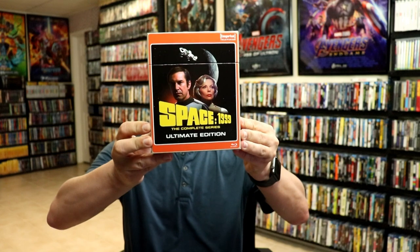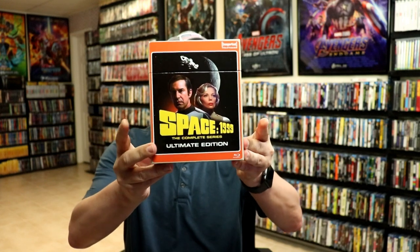And then another recent one from ViaVision. I did get the Space 1999 The Complete Series box set. I recently did an unboxing of this if you want to check that out. But this is a nice Blu-ray release from ViaVision in print television.